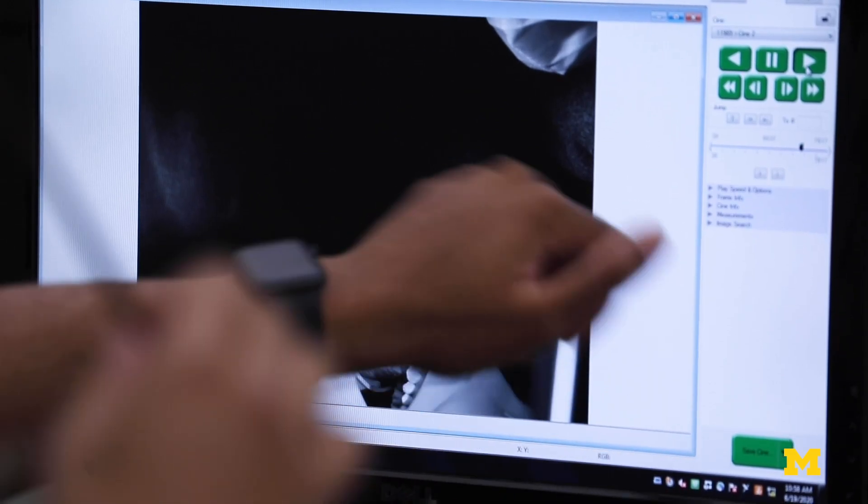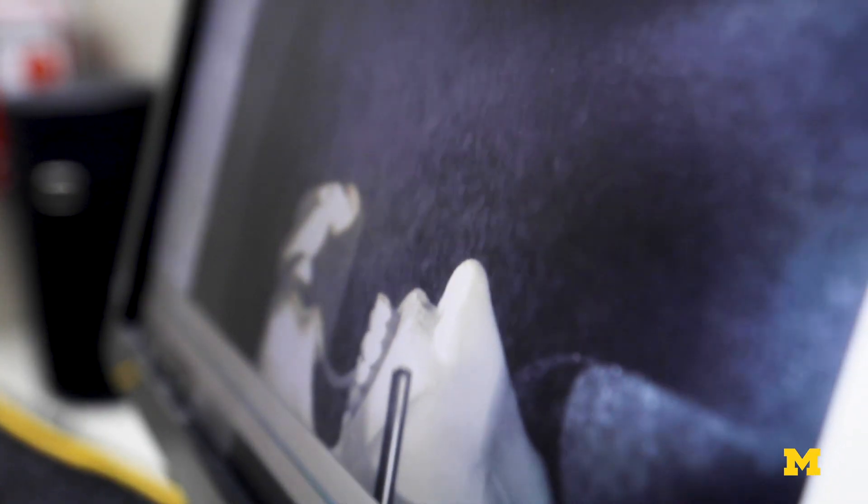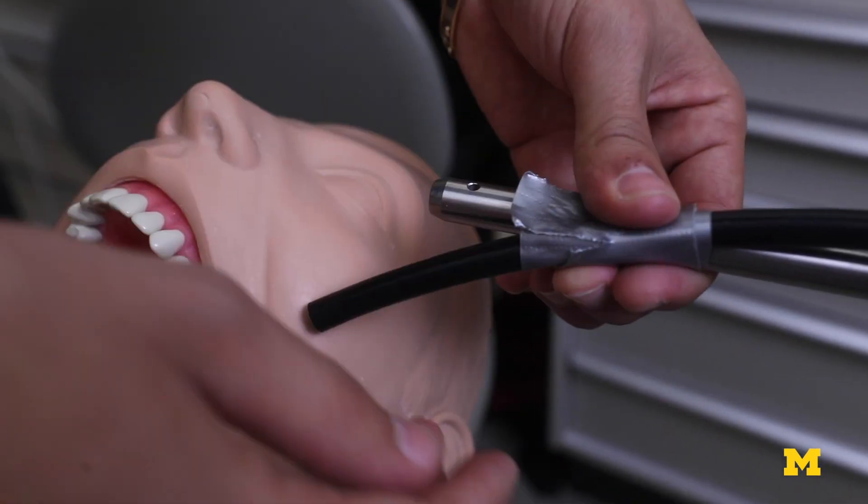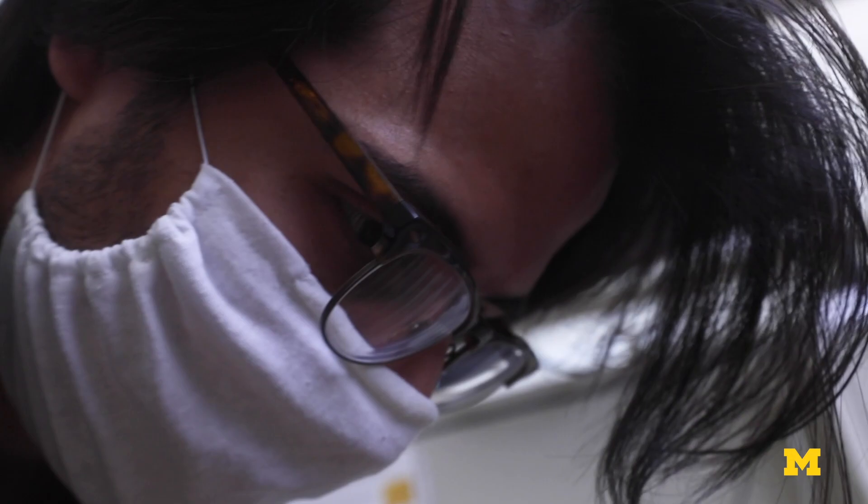We're using aerosol measurement tools that tell us what size particles are being generated and how many are being generated.